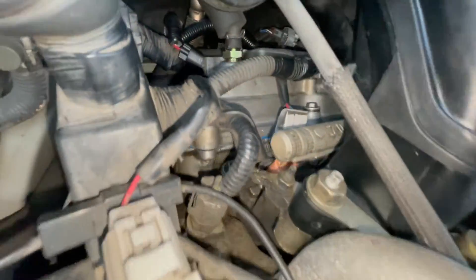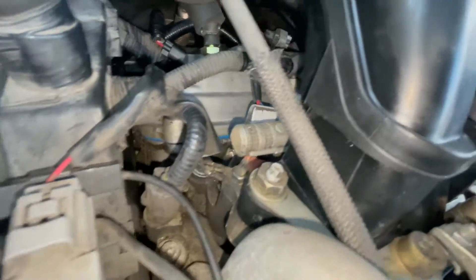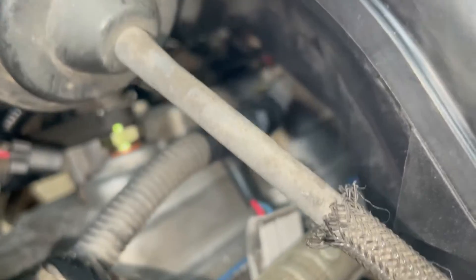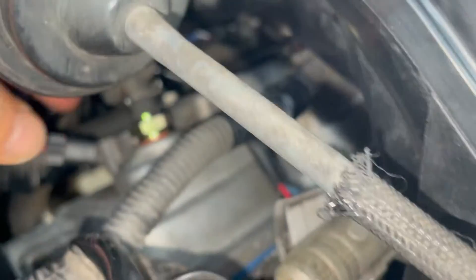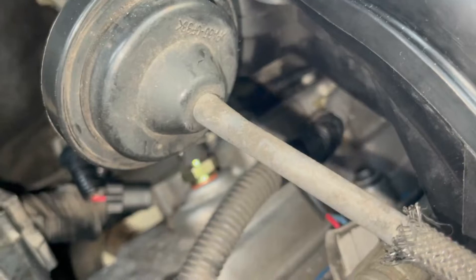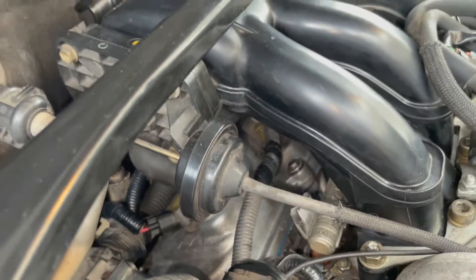The next morning I checked all the connectors and hoses and they all looked fine. I also couldn't find any oil or coolant leak. So I started the engine and looked for the source of the loud hissing sound, and found that the PCV hose on the intake manifold side was disconnected — and of course this is not visible to the eye; I could only feel it by hand.